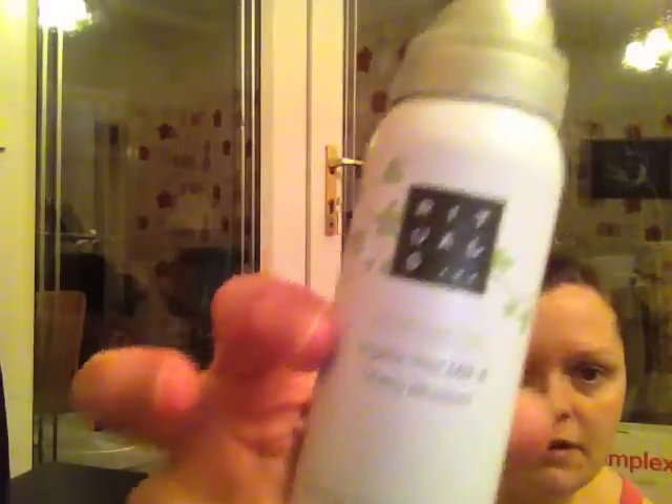This was given to me as part of a present — it's the Rituals Zensation Organic Rice Milk and Cherry Blossom Forming Shower Gel. It smells nice but I don't think I'd buy it myself. It's a bit of a waste of money because you go through it like no tomorrow, and it forms up only a little bit. Not a big fan.